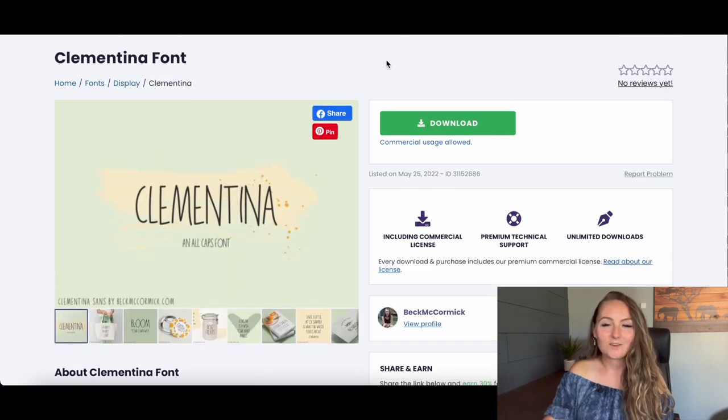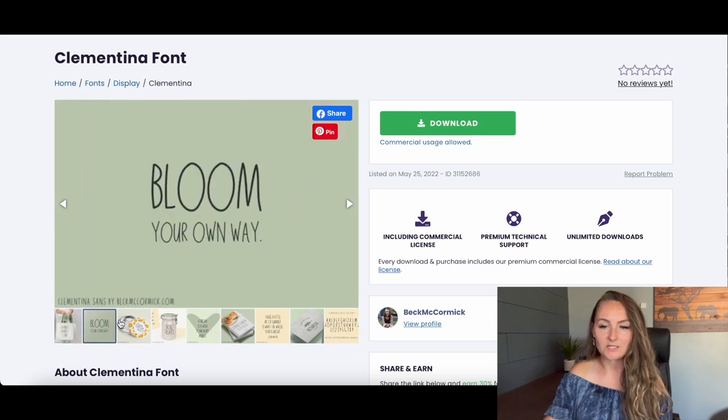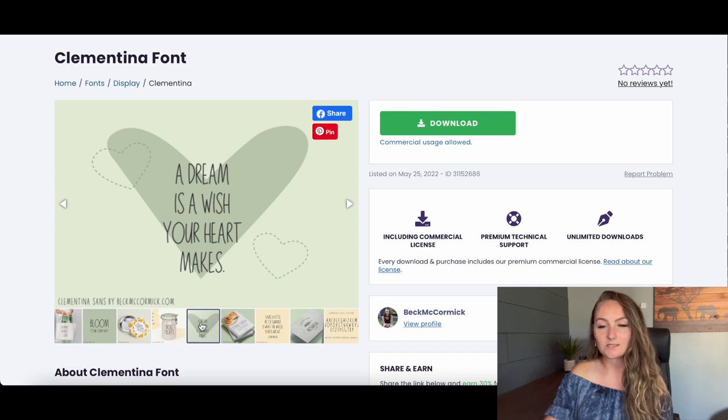The Clementina font has a handwritten style where the letters aren't quite perfect. It gives almost a Rae Dunn style, if you're familiar with that from TJ Maxx. It's a really cute font, especially for Mother's Day or women's shirts. You can mix it with a cursive for a nice, simple, but still easy-to-read design.